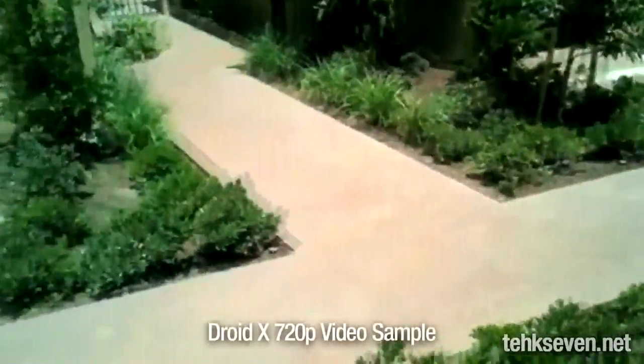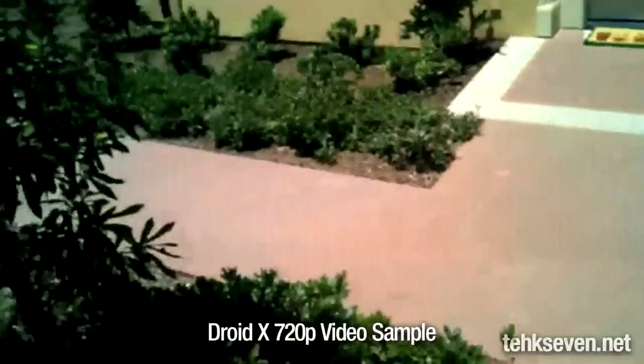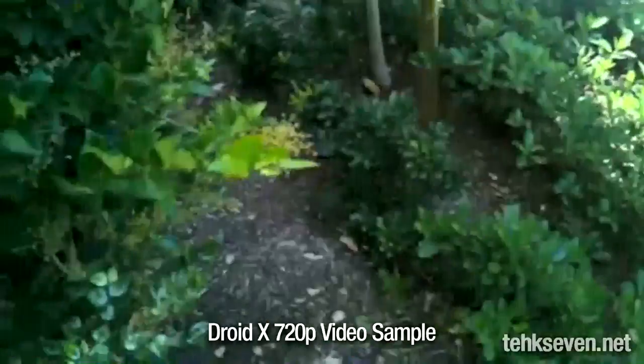One of the more promoted features of the Droid X would be the onboard camera capable of capturing 720p HD videos. To be honest, I think it's quite bad. The white balancing is bad, focus is quite poor, and the image stabilization is absolutely terrible.